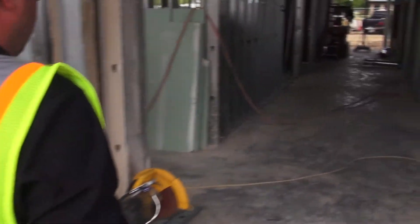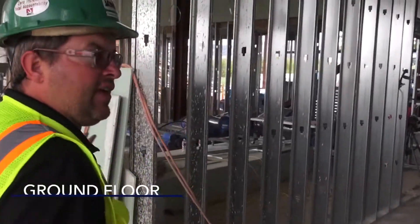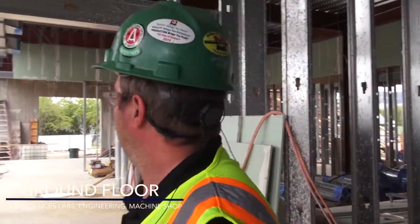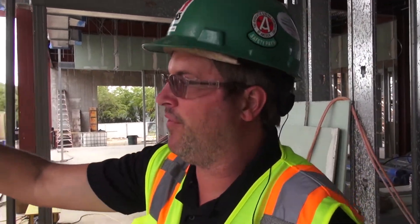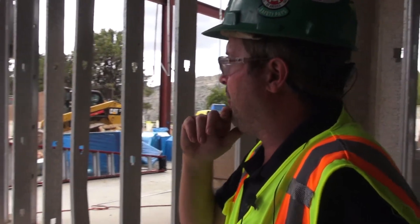These will be labs also. I think these are all geosciences labs, but I have to check — this may be an engineering lab. There will be an overhead door here for bringing in equipment. And then over here, in this building that we haven't built yet, we're going to have a machine shop.